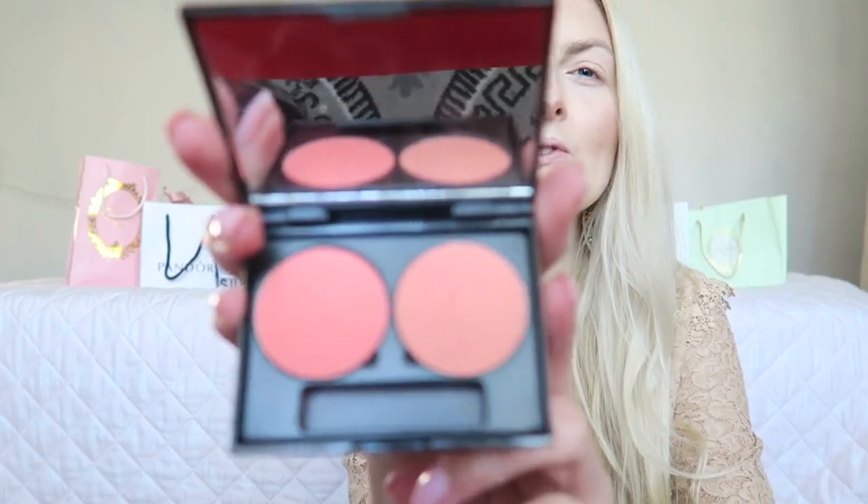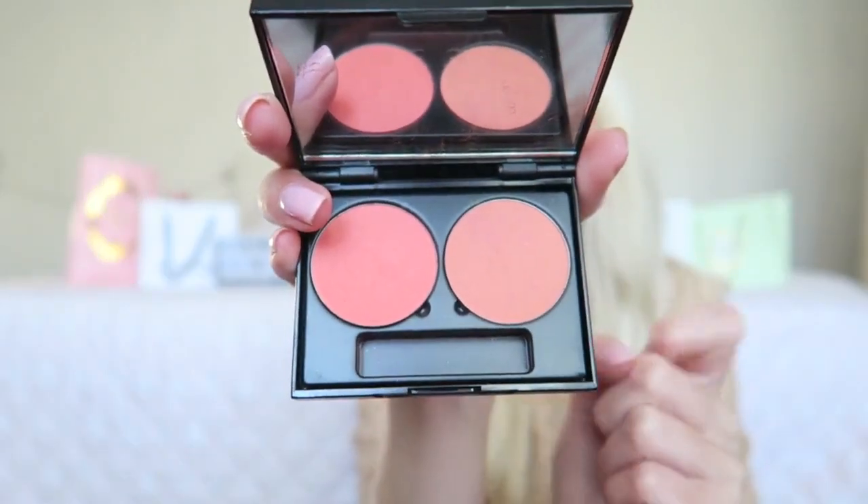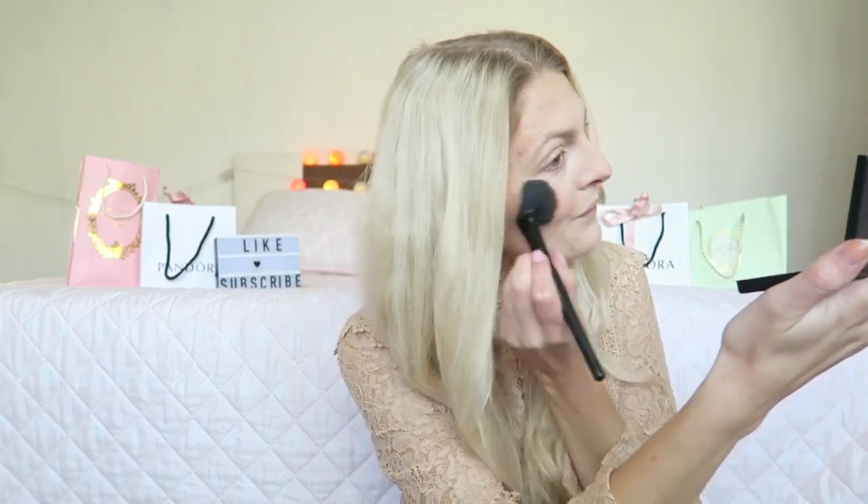That's better! Bronzer is one of the beauty products that makes such a huge difference — I really love it. For blush I'm going to use one from Makeup Studio. I'm not really sure what the color is called; I'll look for the shade number and put it in the description box below. Then for highlighter I'm using my MAC Mineralize Skin Finish in the color Light Scapade — it's a really lovely, natural highlighter.